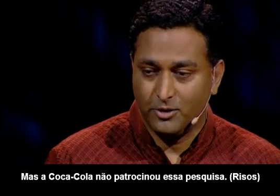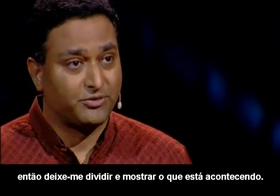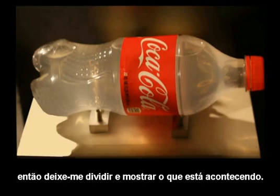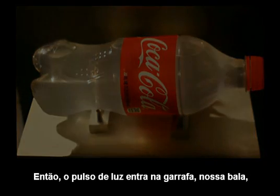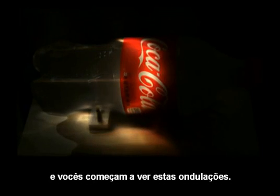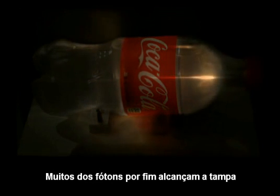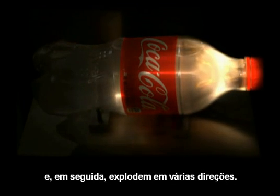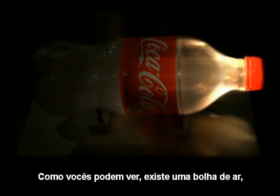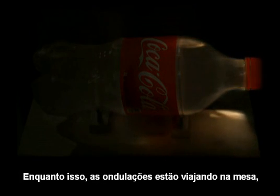Coca-Cola did not sponsor this research. Now, there's a lot going on in this movie, so let me break it down. The pulse enters the bottle — our bullet, a packet of photons. They start traveling through and scattering inside. Some of the light leaks, goes on the table, and you start seeing these ripples of waves. Many of the photons eventually reach the cap and then they explode in various directions. There's a bubble of air bouncing around inside, while the ripples are traveling on the table.